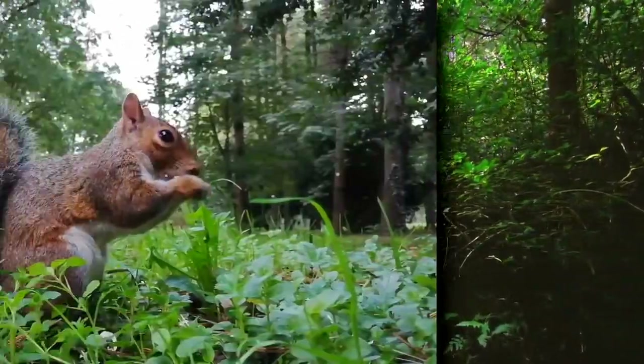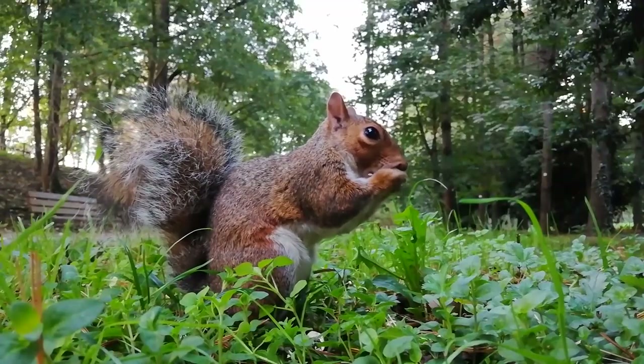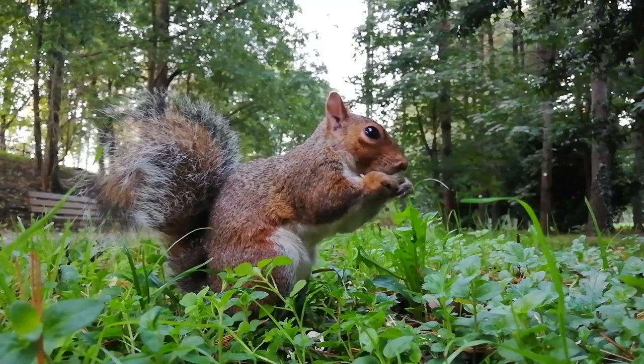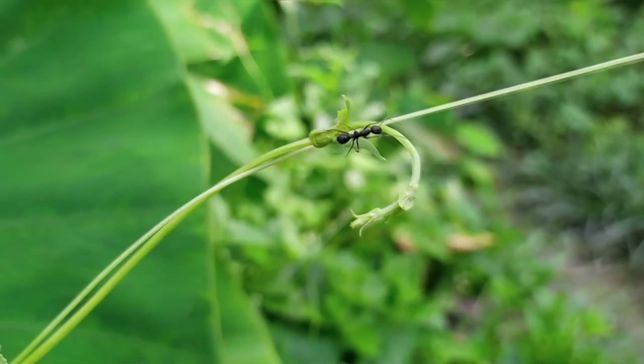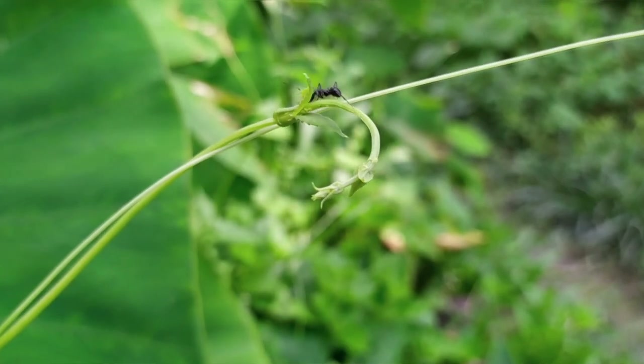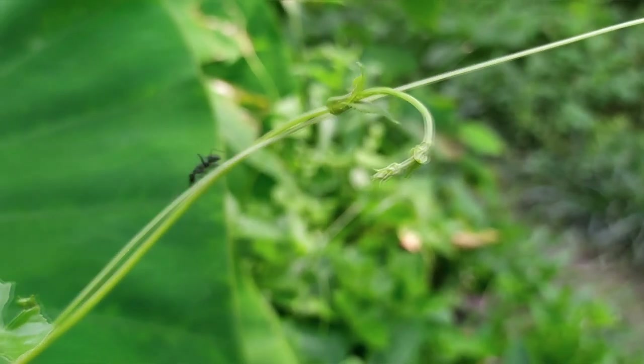Although it's not known what predates these arthropods, typical millipede predators include birds, small mammals, and other invertebrates such as spiders. Feather millipedes are known to produce a substance that repels ants, so this may be a defensive strategy to keep them safe from harm.